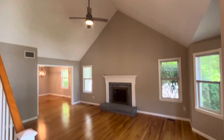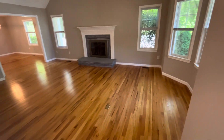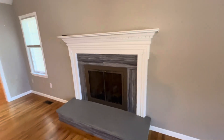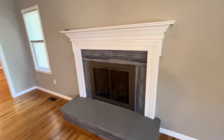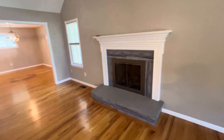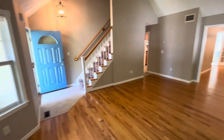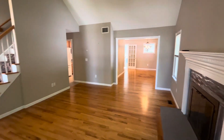Step into the living space — the high ceilings, hardwoods. This is a propane fireplace with ceramic around it. Nice, large living space. Really a beautiful entry to this home.